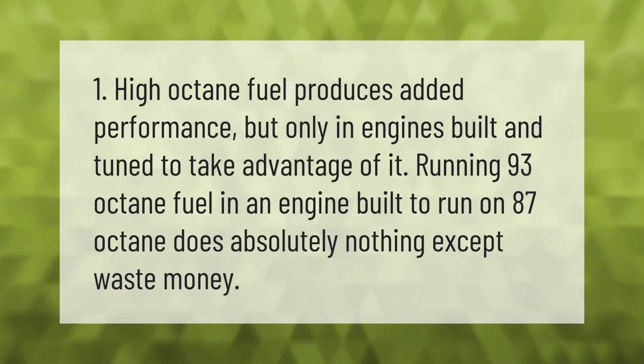High octane fuel produces added performance, but only in engines built and tuned to take advantage of it. Running 93 octane fuel in an engine built to run on 87 octane does absolutely nothing except waste money.